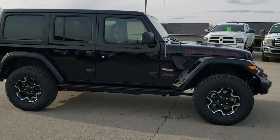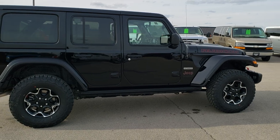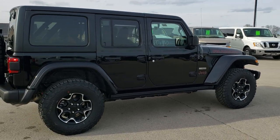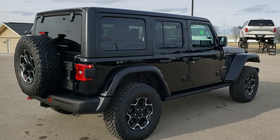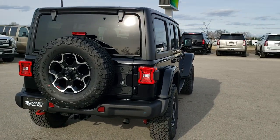This Jeep has the 2-liter turbocharged four-cylinder motor which pumps out 270 horsepower. You're going to get 22 miles per gallon on the highway, 21 city for an average of 21 with this vehicle. The 8-speed automatic transmission, and black clear coat is the color.